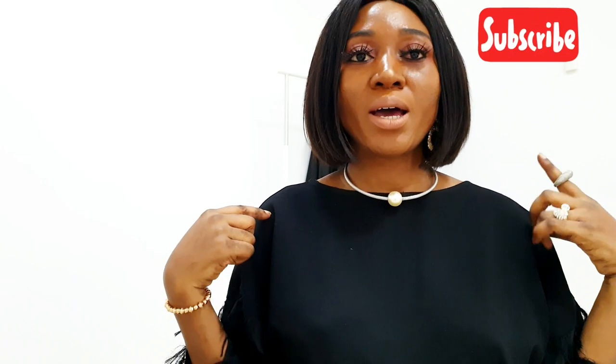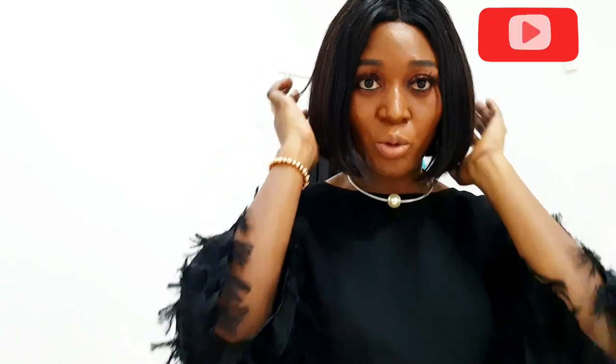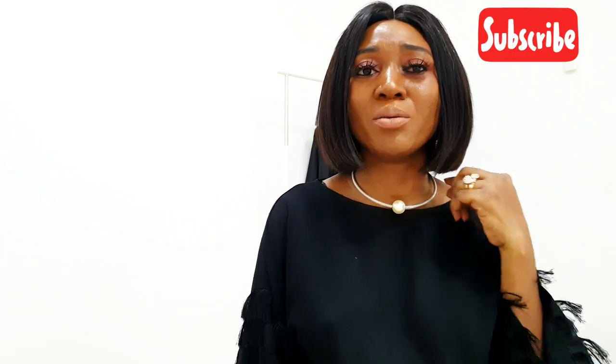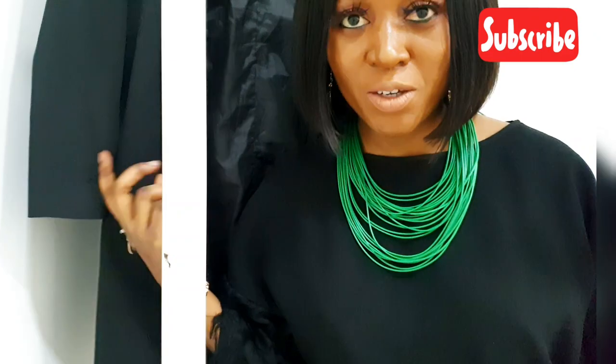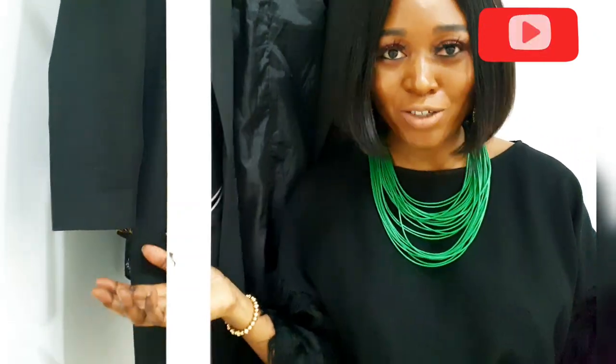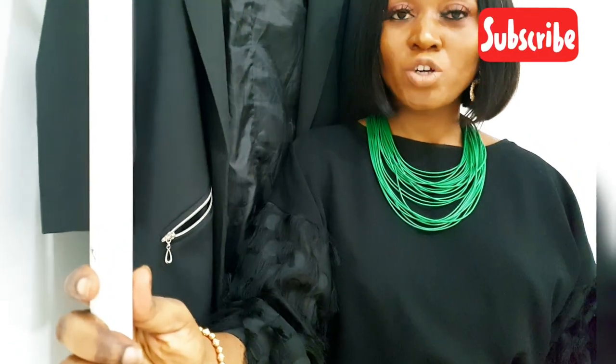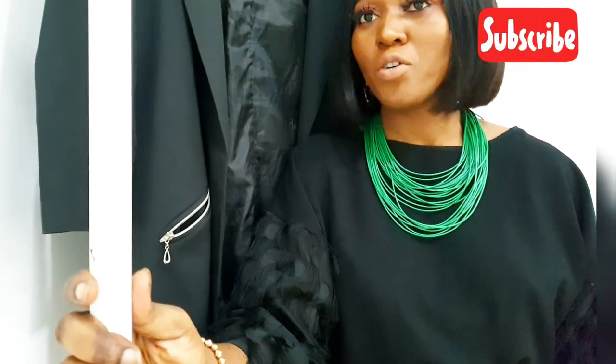For accessories, less is more. You can see this little silver neck piece I'm wearing — so let's say I'm wearing a neutral outfit with this little necklace. In comparison with this beautiful green necklace — it's really beautiful — but the first one actually speaks more of class.